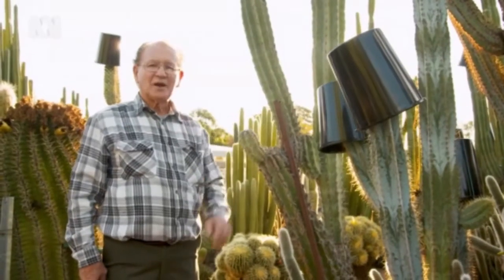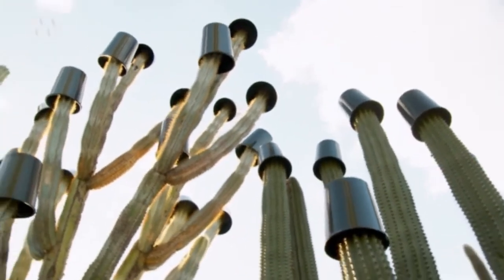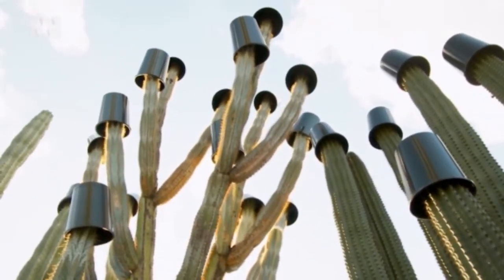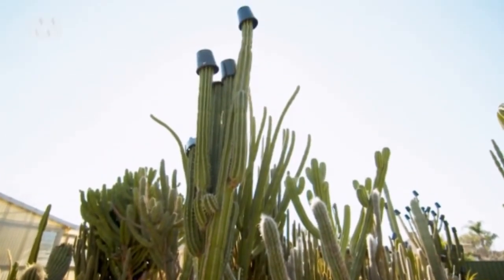These caps I leave on all winter to save the heads from cold burn in wintertime. If the cold burn attacks the head, it kills the growing head. If you kill the growing head, they don't flower.